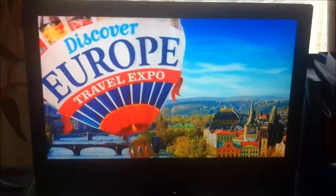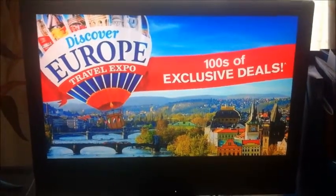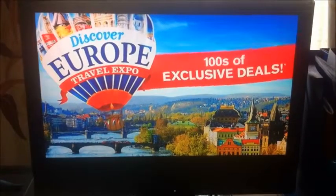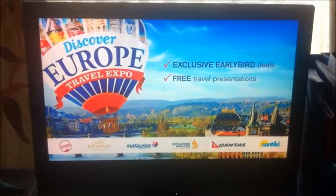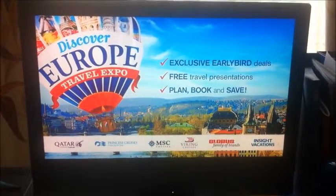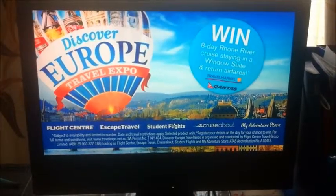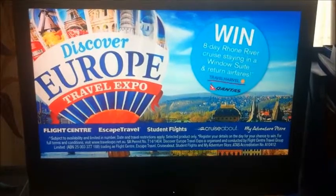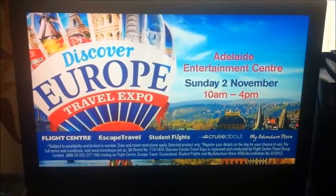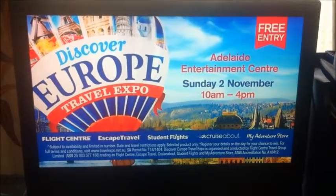You cannot afford to miss the Discover Europe Travel Expo where you can research, compare and book all under one roof with hundreds of exclusive early bird deals for one day only. Be inspired by free presentations and let the experts help you plan, book and save. Win an eight-day Travel Marvel Roan River cruise in a window suite and return airfares with Qantas valued at over $15,000. The Discover Europe Travel Expo, this Sunday only at the Adelaide Entertainment Centre. Entry is free.